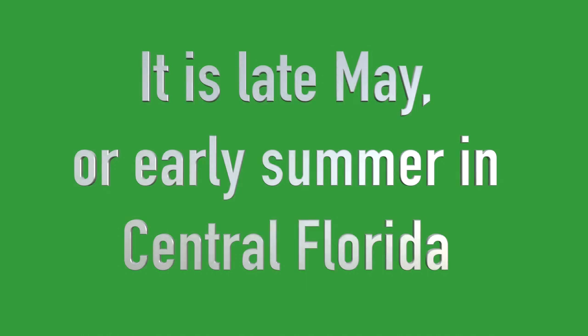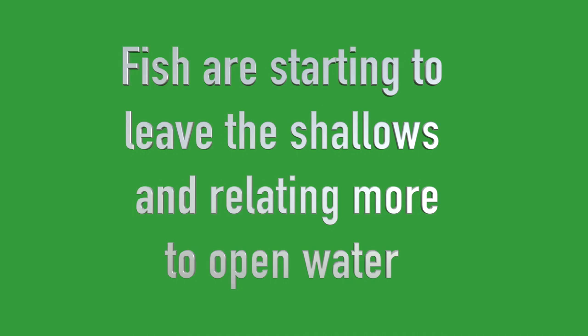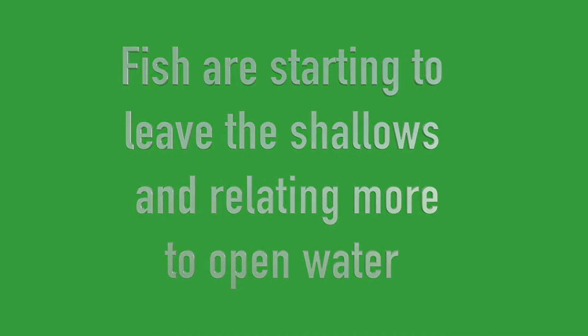It is late May or early summer in central Florida. Fish are starting to leave the shallows and relating more to open water. We're going fishing today — it's supposed to be 91, very sunny all day, and we'll see how long I can stay out.